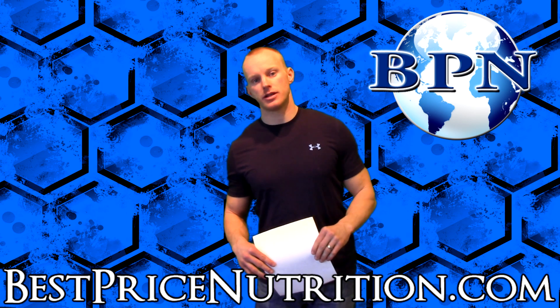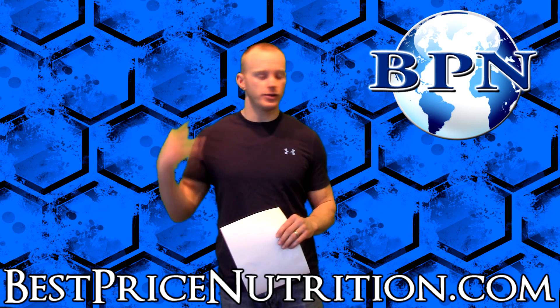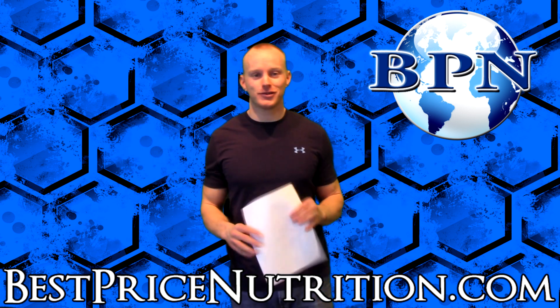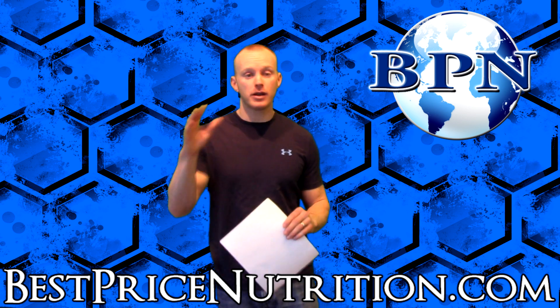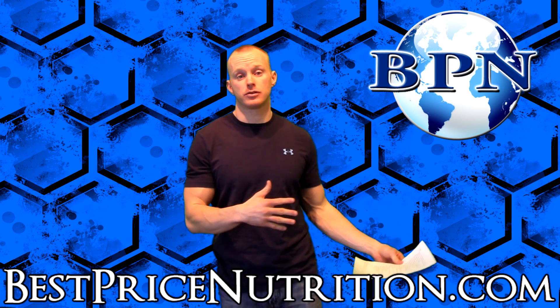Hello everybody, this is John with BestPriceNutrition.com. Today I'm here to talk with you guys about Meritrim. I'm sure you saw it on TV being hailed as the greatest supplement ever. I want to give you a calm scientific look at what it actually is and what the research says.